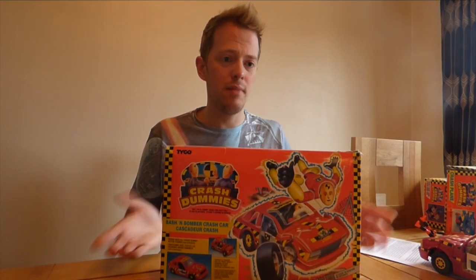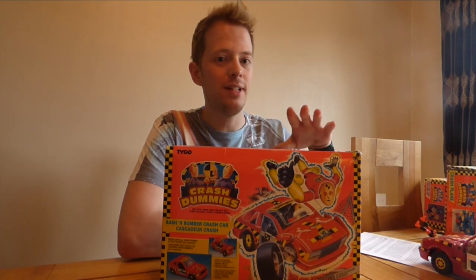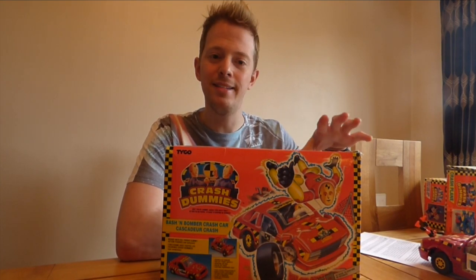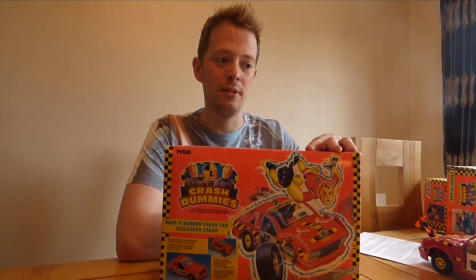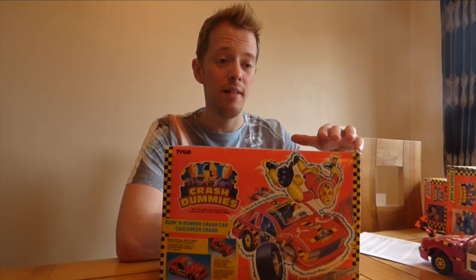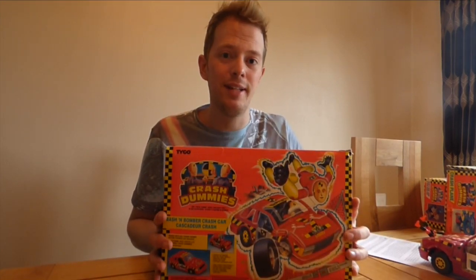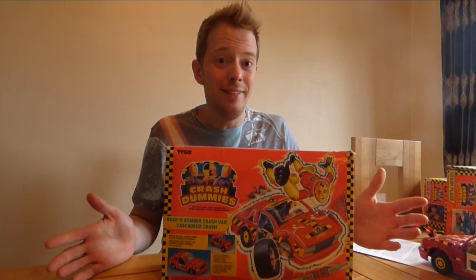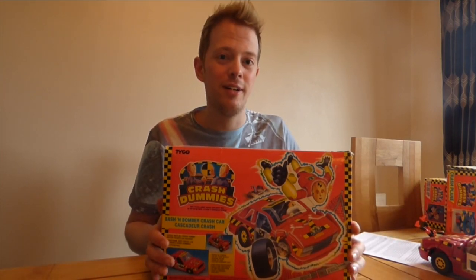This absolutely blew my mind as a kid. I thought these were the coolest things in the world. My birthday was in the middle of the week and we bought this on a Saturday. I got myself so worked up and excited about playing with it that I made myself sick at school — not intentionally, just with that excitement. I couldn't wait to get home and play with this, so I threw up and got out of school just to play with a toy.